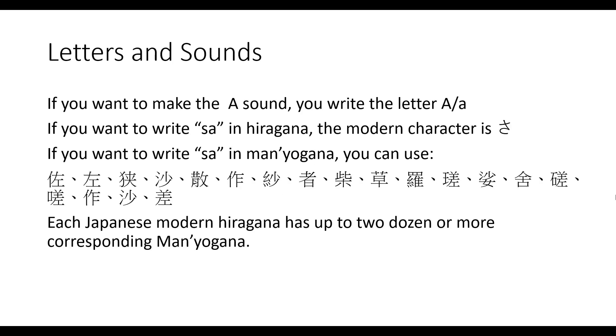The difficulty of Man'yōgana. In English, when we want to write the letter A, although we all have different writing styles, we all write the same two letters — lowercase or uppercase A. In Japanese, similarly, if I want to write the letter read as 'sa,' I only have one letter to look to.